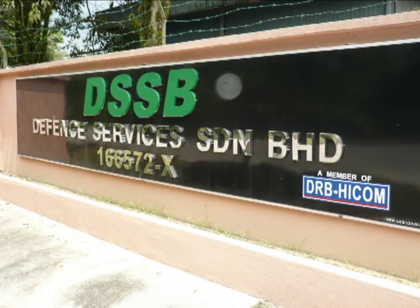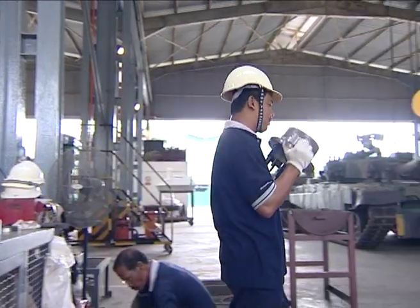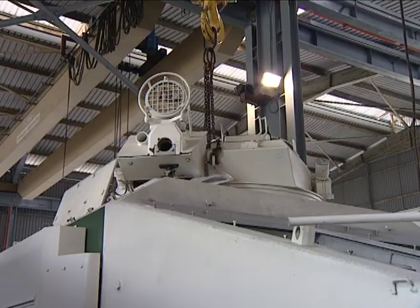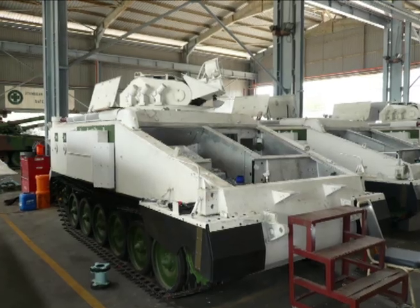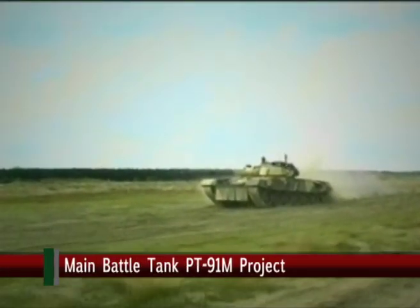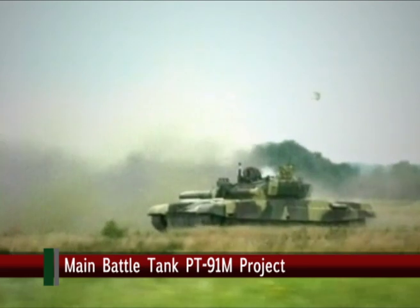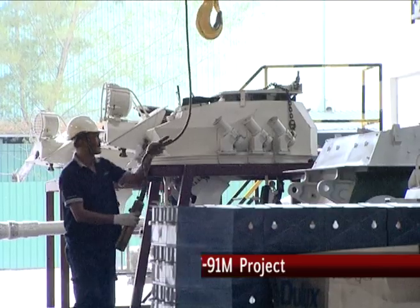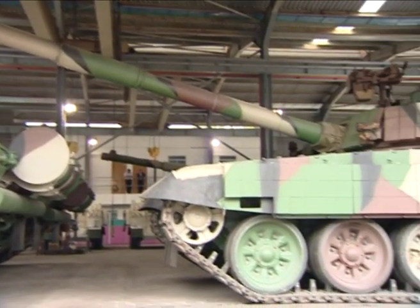DevTech's subsidiary, Defence Services Sdn Bhd, or DSSB, located in Nilai, Negeri Sembilan, focuses on contracts for law enforcement agencies and the refurbishment of military vehicles. DevTech is currently in a refurbishment contract for Scorpion and Stormer Armoured Vehicles, and supports delivery of the Pandeka PT-91M Main Battle Tank through its DSSB subsidiary. Tank deliveries, which first commenced in August 2008, are expected to continue in batches. DSSB is also expected to maintain and supply spare parts for the Pandeka tank and pursue new military vehicle contracts.